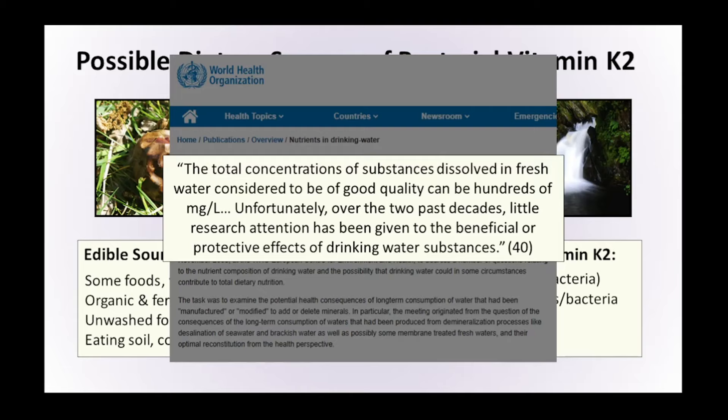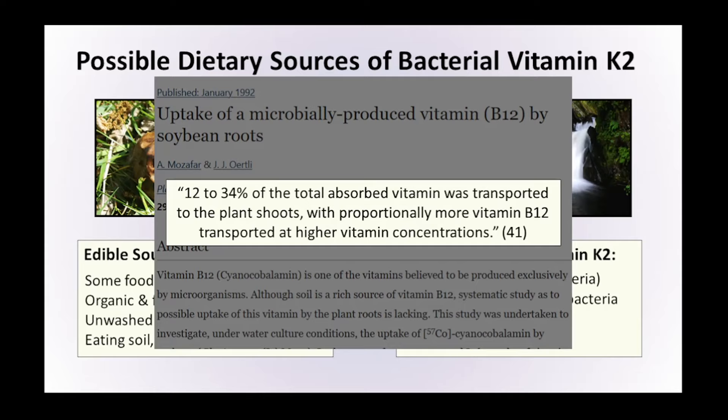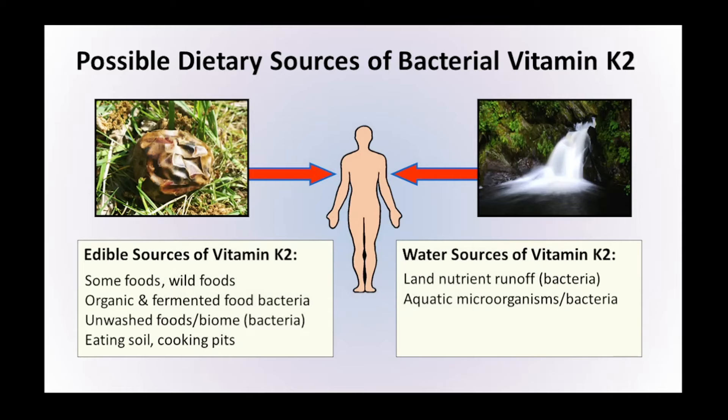It's important to note the importance of aquatic plants here. Research shows that 12 to 34% of total absorbed vitamin was transported to plant shoots, with proportionally more vitamin B12 transported at higher vitamin concentrations — in other words, the more nutrients in the soil or water the plant is growing in, the more it absorbs. Our ancestors would naturally have had to live near streams and rivers because of a constant need for water, so it's quite likely they consumed plants growing in that water. Since modern humans don't do that as much now, this may be yet another area in which various nutrients, including vitamin K2, are no longer present in the diet.